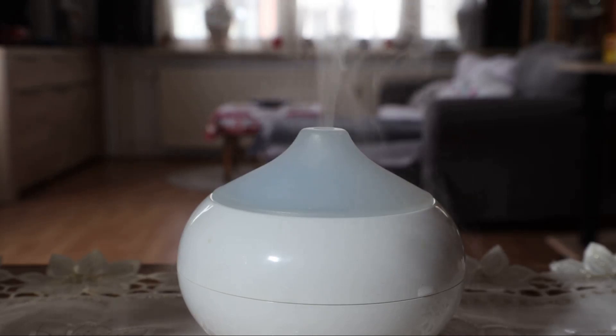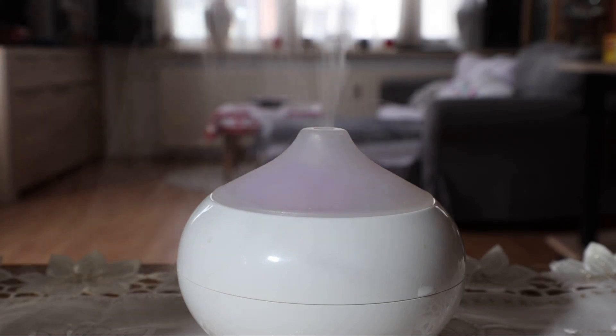One popular method is through diffusers, which disperse the oil into the air, creating a soothing atmosphere. Oil burners work similarly, using heat to vaporize the oil.